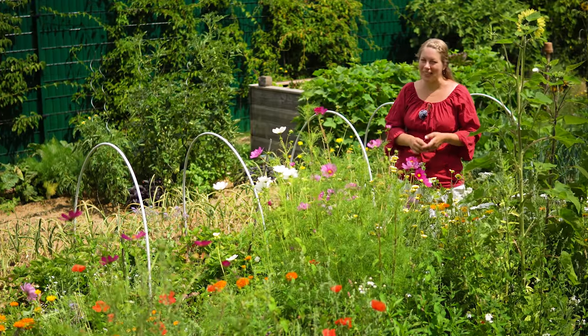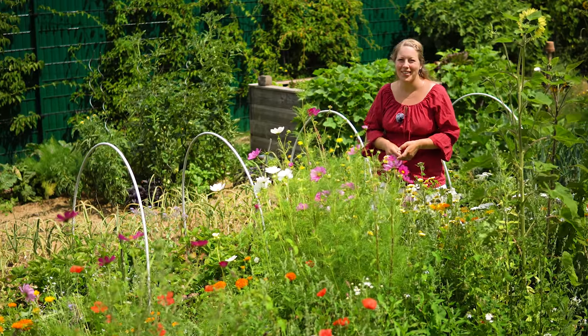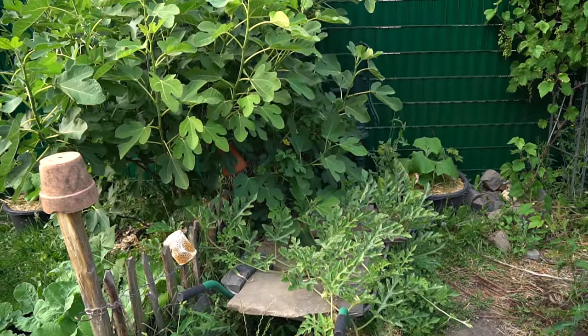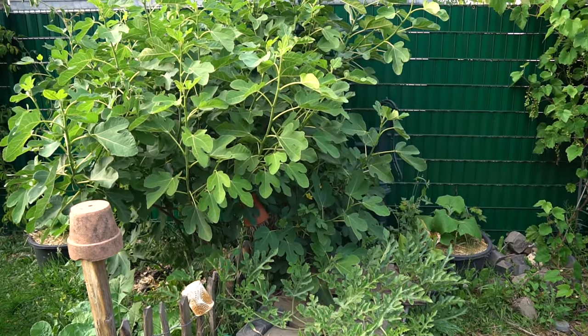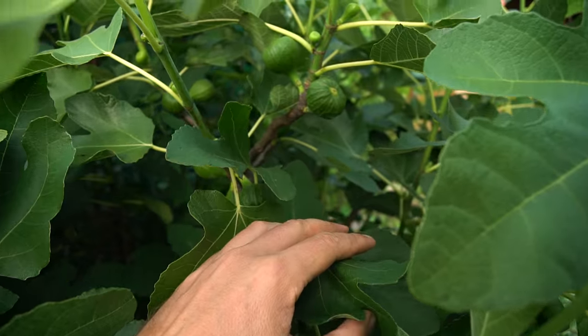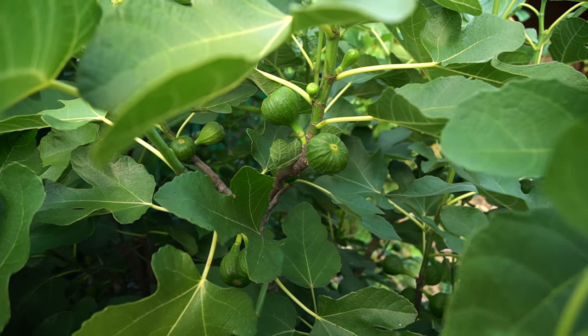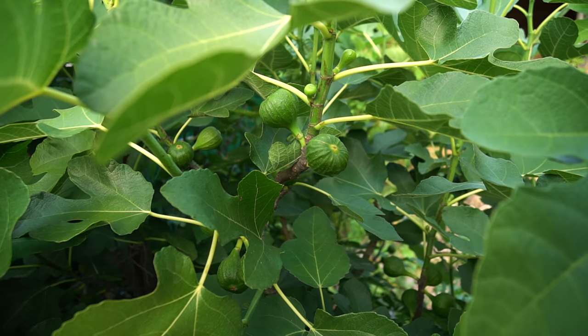Hier im neuen Gemüsegarten macht das Gärtnern so richtig Spaß. Es ist so viel Sonne da und das danken uns auch unsere Feigen. Unsere zwei großen Feigenbäume sind so voll mit Feigen – wenn die reif sind, sind die so lila, weich, süß und richtig lecker. Feigen im Garten sind auf jeden Fall ein total empfehlenswerter Tipp.